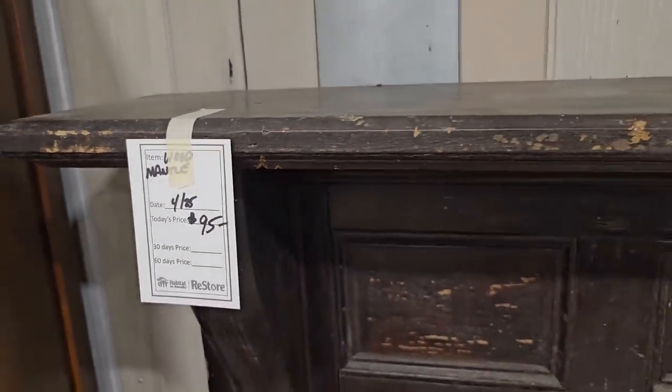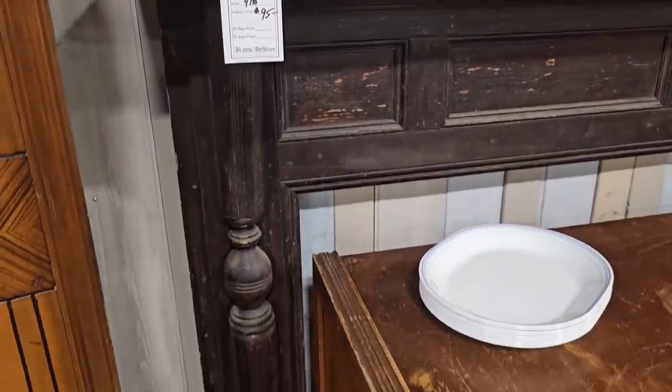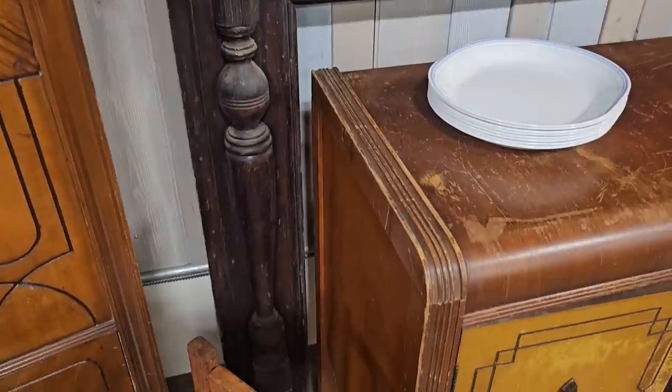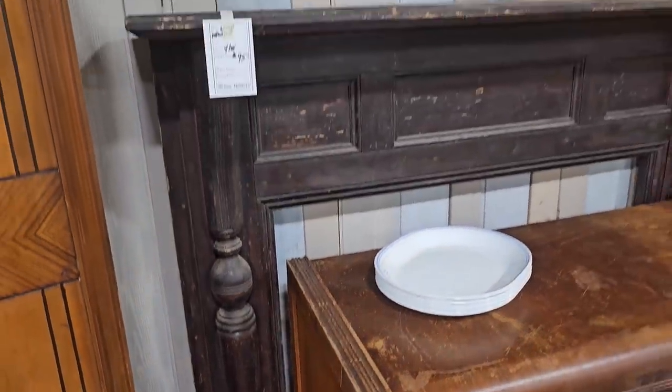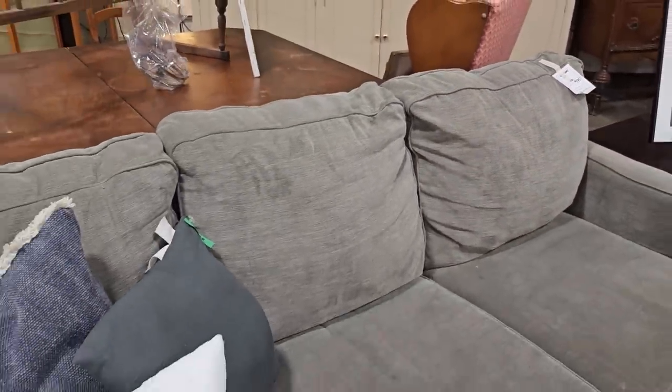And I turned around and I found this wooden mantle for $95. I love those chips in it — I wouldn't do any touch-ups on it, I think it's perfect the way it is. And here's a really soft sofa for $175. I love that gray color — just a nice neutral.